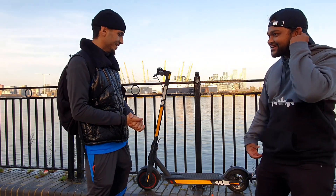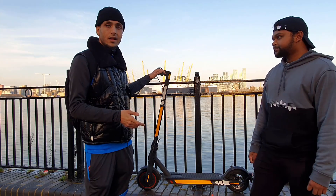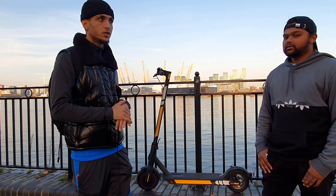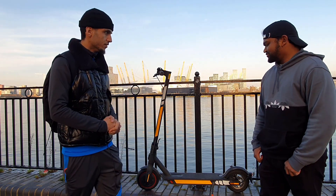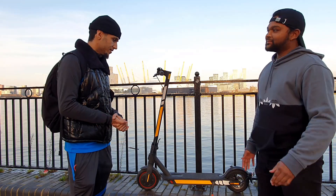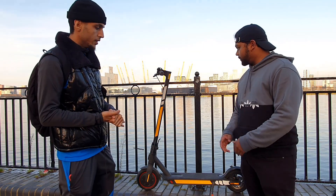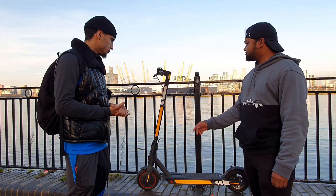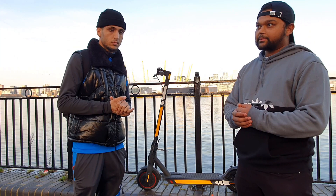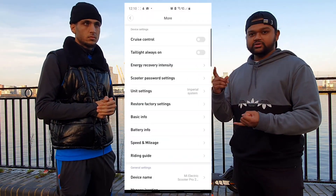The max weight this scooter carries is 100 kg — that's the max. So if you weigh over that, I do apologize, you won't be able to get one of these; get a bigger one. Anyway, I think the build quality is amazing. The metal alloy they've used is really good. The smart app is really good too — it's very efficient.